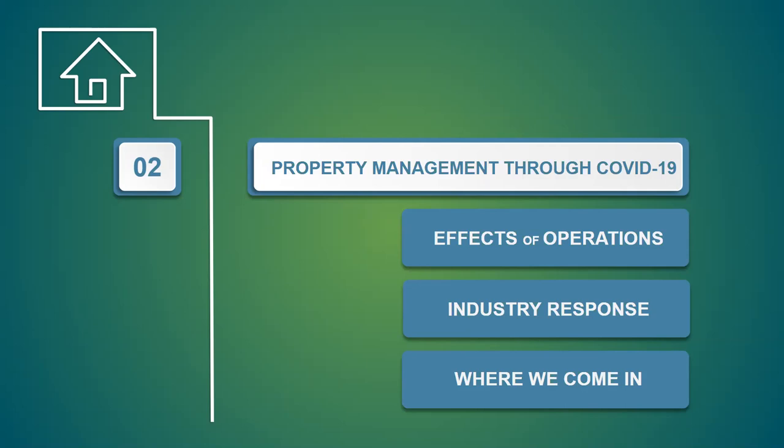What we'll be going through is focusing on navigating property management during a disruption like this one — the effects on operations, the impact we've seen so far, how it's affecting the industry, how property management is responding, what rules and solutions have been implemented, and where we mix into this to provide the support property managers need.